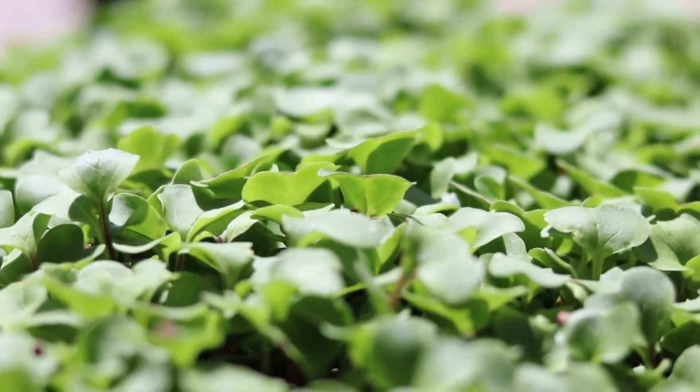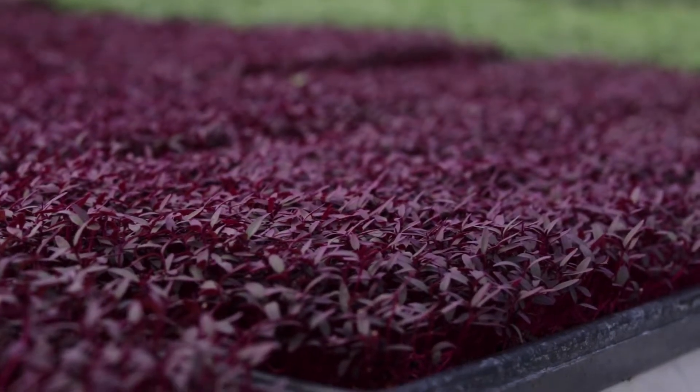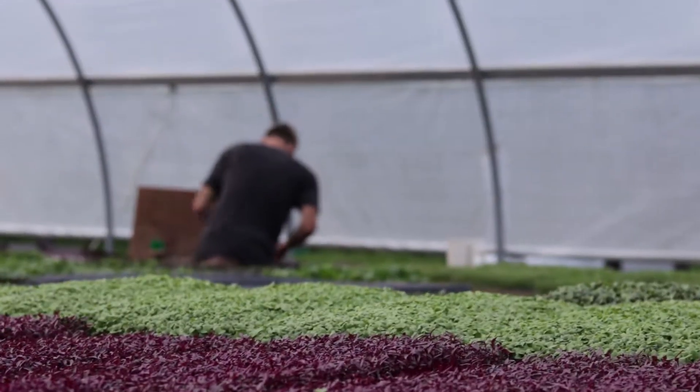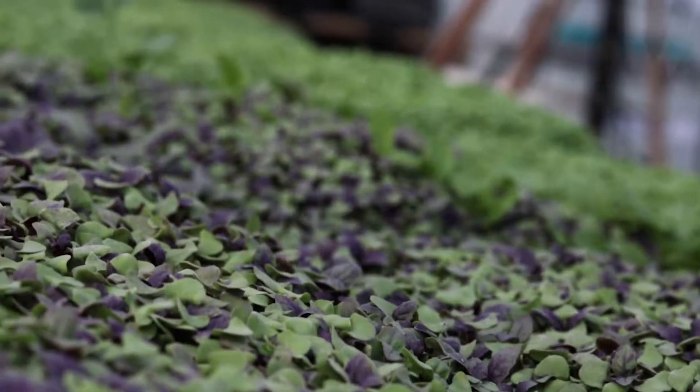A microgreen is a really young plant, similar to sprouts — a vegetable grown in the soil for one to three weeks, maybe four weeks depending on the variety and time of year. I took a couple trays around town to see if people were interested in our product, and a lot of people were interested. We were able to make a lot of sales, so we just went with it.